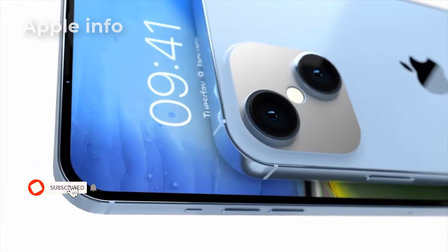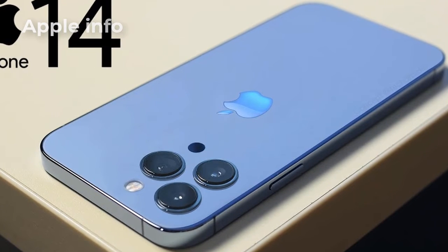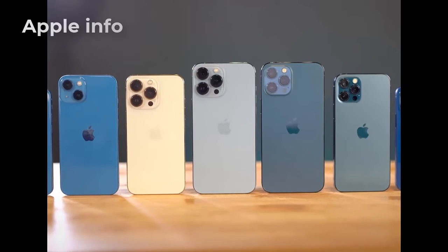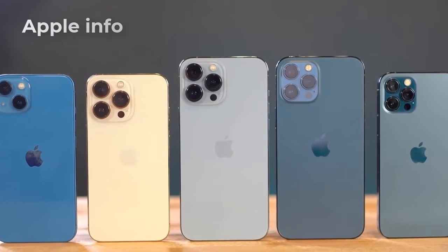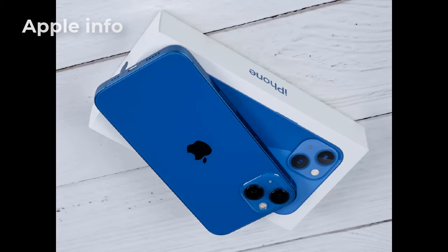Each of the iPhone 14 series phones will now have 6 GB RAM. The camera resolution will be increased a bit more for the iPhone 14 Pro and 14 Max, and the main camera will be 48 megapixels. This time the iPhone 14 series has the A16 Bionic chip.